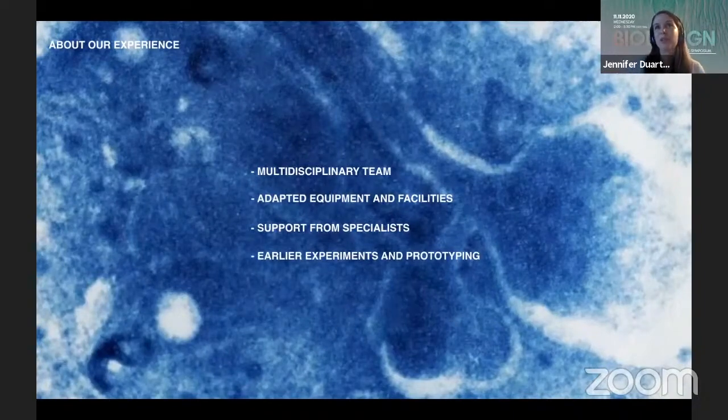Looking back, we think we could also have started experimenting and prototyping earlier, because growing bacteria is something that takes time — we sometimes came to a point where we wanted to experiment more but knew we would not have enough time for the bacteria to grow. These are the small points that made us reflect about the whole process. That was our presentation — thank you all for listening, and if you have questions we are happy to answer.